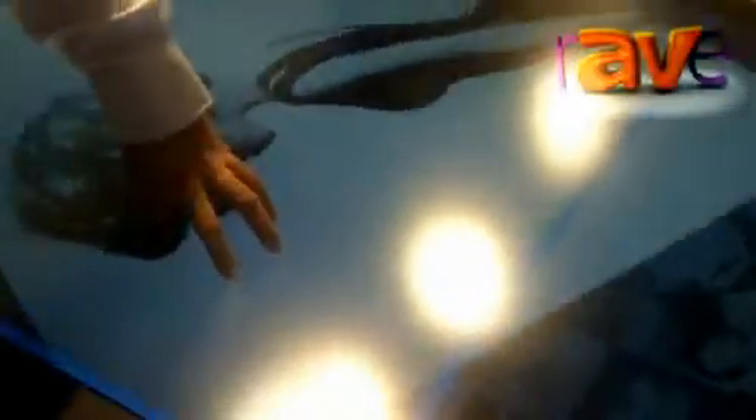It's a 70-inch interactive touch display with 32-point touch. With 32-point touch you can use five fingers, ten fingers — 32 points of touch.